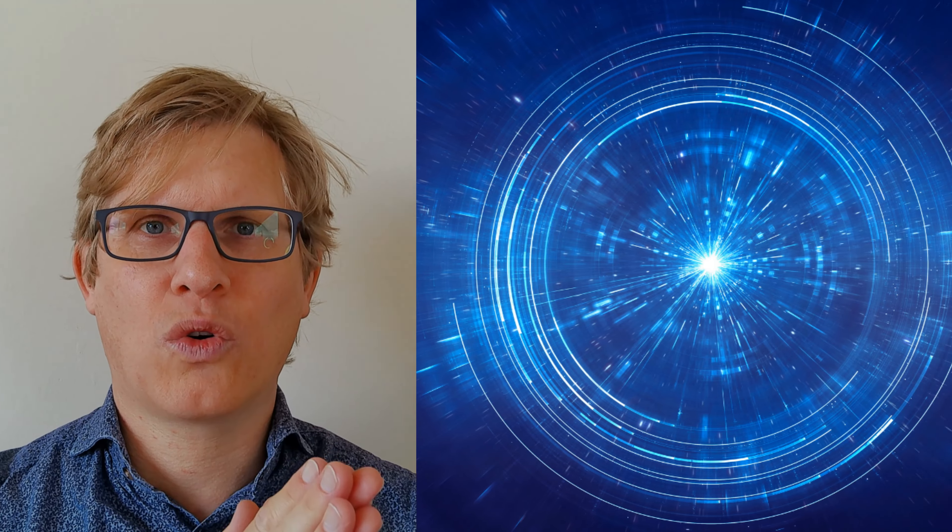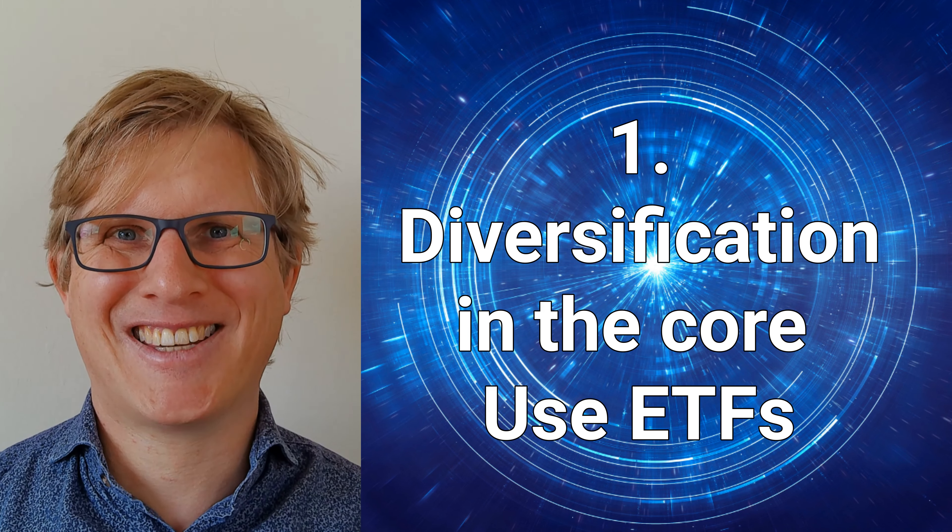Stick around to the end where I go over some of my key favorite assets and investments to hold within this core of the portfolio. Within the core, you more or less want stability. There are a couple of ways of achieving that. Number one in that core is having a diversified set of assets.